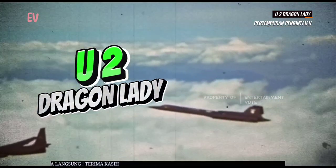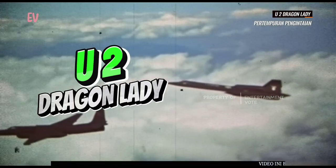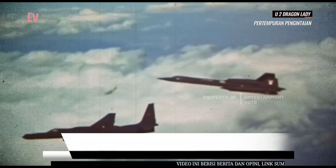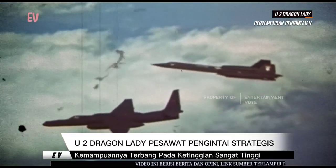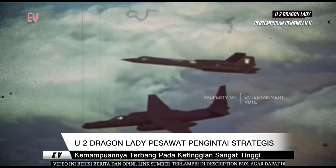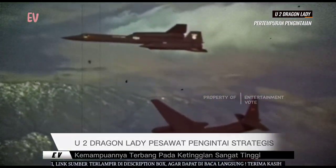U-2 Dragon Lady adalah pesawat pengintaian strategis yang dikembangkan oleh perusahaan Lockheed Martin untuk Angkatan Udara Amerika Serikat. Pesawat ini terkenal karena ketinggiannya yang sangat tinggi dan kemampuan untuk melakukan pengintaian udara di wilayah yang luas. Berikut adalah beberapa informasi tentang U-2 Dragon Lady.